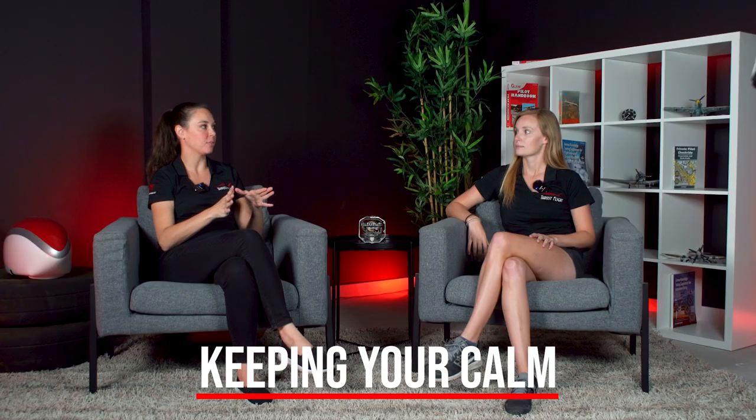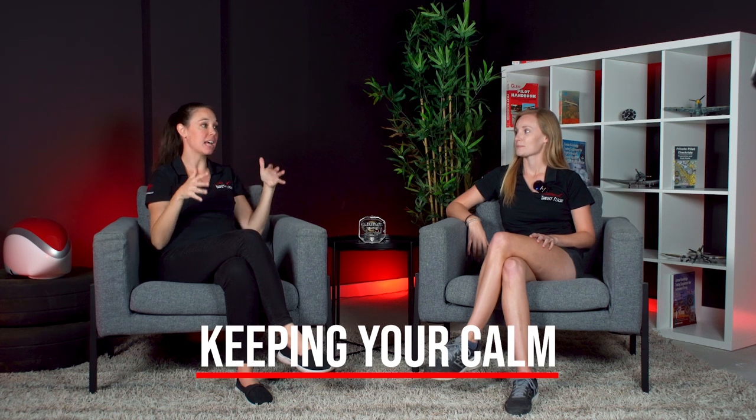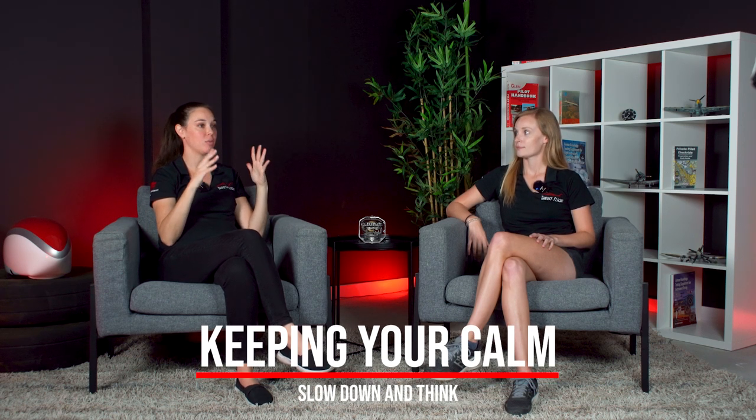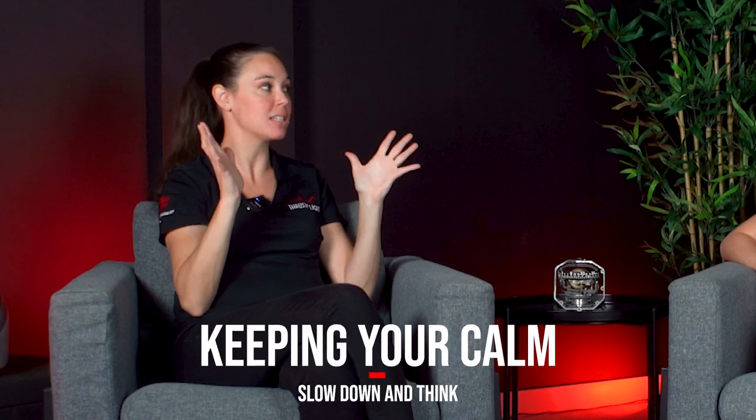Stop the panic response where your eyes zero in on what's straight ahead. What's impressive is being able to stop and think, and not just react to what's in front of you — the panic of 'I've got to make a decision now.'